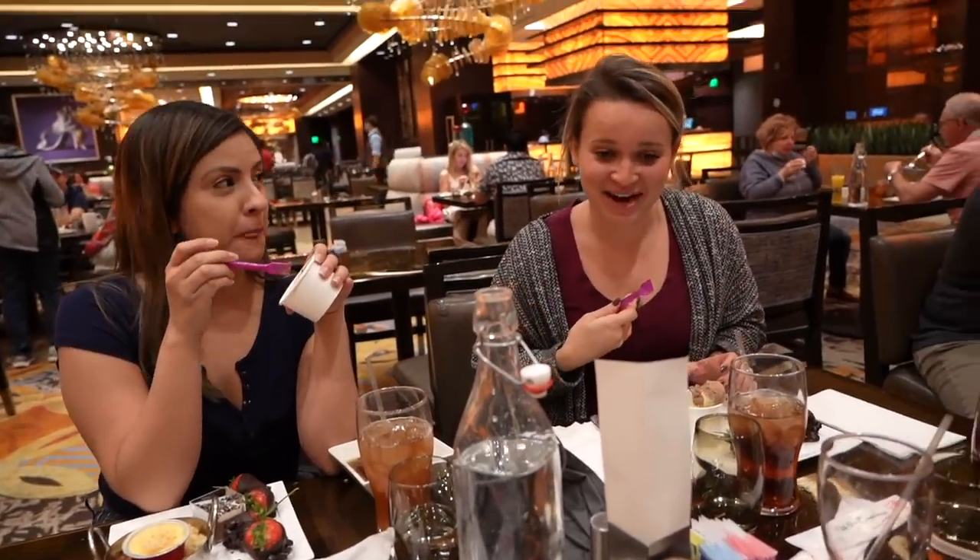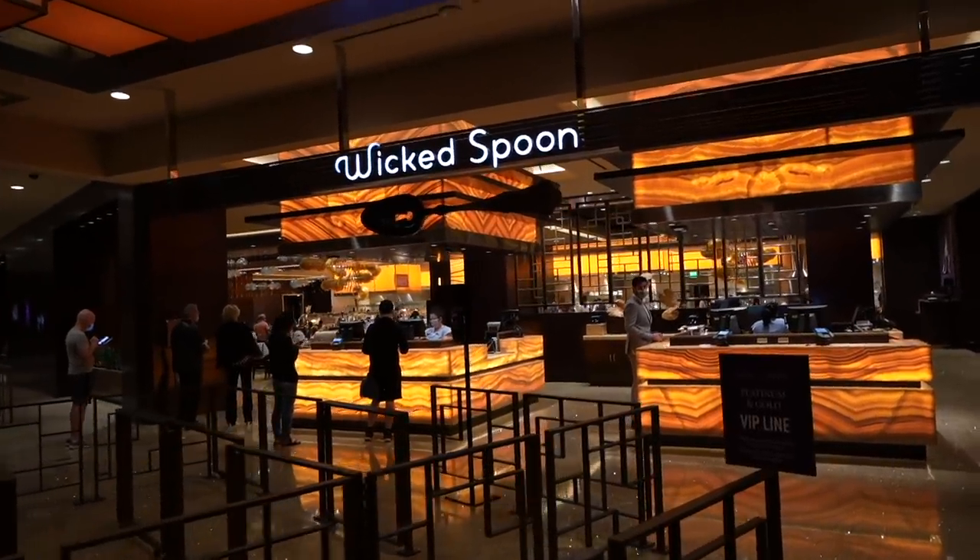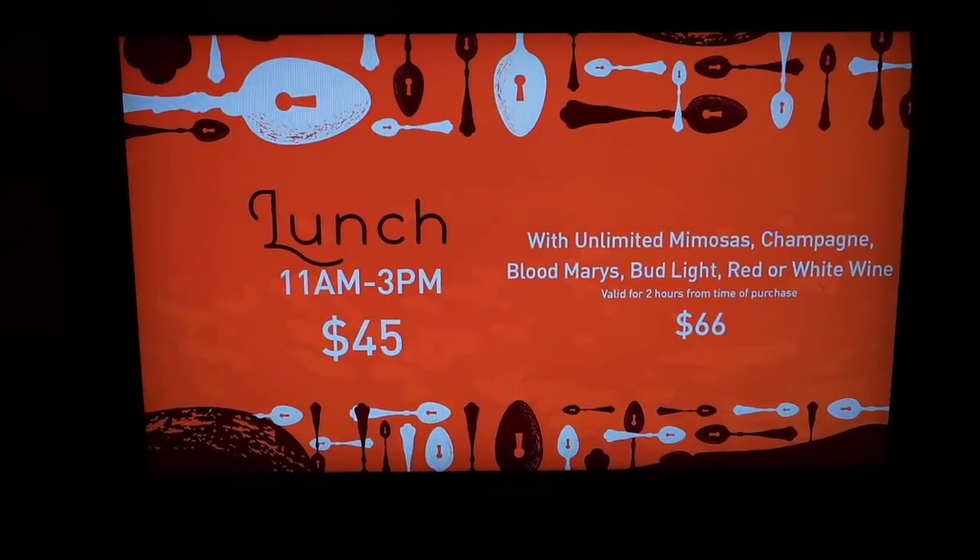Hey everyone, welcome back to another food video here in Las Vegas. Today we are at the Wicked Spoon, and I'm with this guy here — not a big fan of eating on camera, but we got him here for the food video. The buffet runs 11 a.m. to 3 p.m. for $45 lunch.